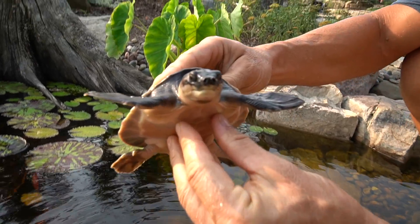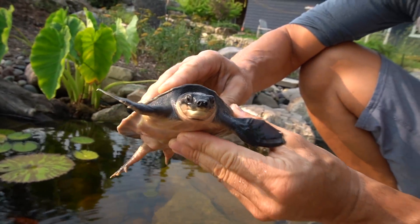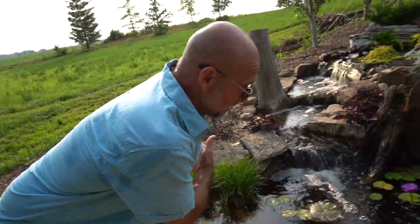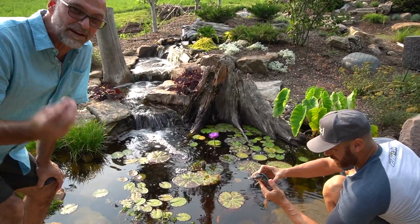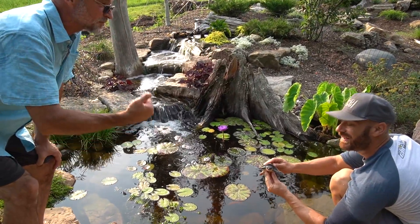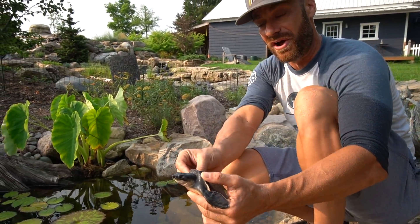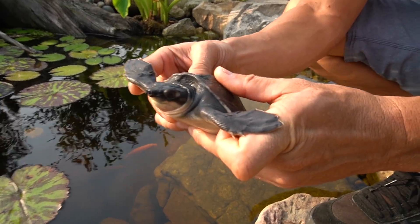Very beautiful — a Fly River Turtle little baby! One of the reasons we built this pond was we wanted him to grow out a little bit and be outside in the sun, feeding on anything and everything: the periphyton, all the microorganisms, everything that grows inside here replicating his natural environment. We have sand, wood, plants, rocks, and gravel. If you folks out there don't know, these are the only freshwater turtle that have paddle flippers — like a sea turtle.